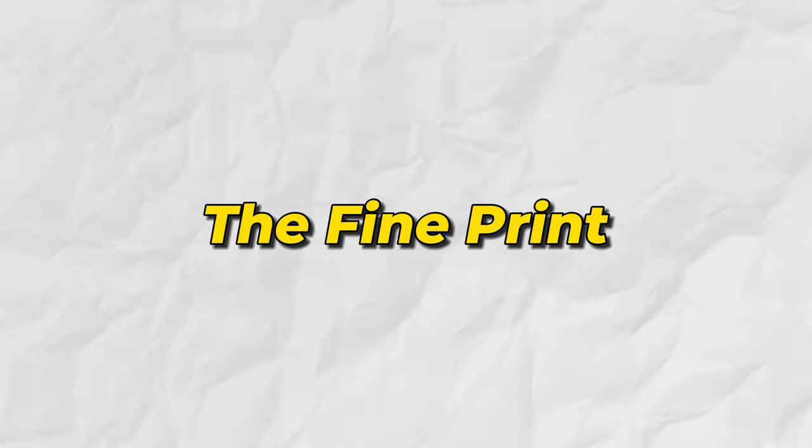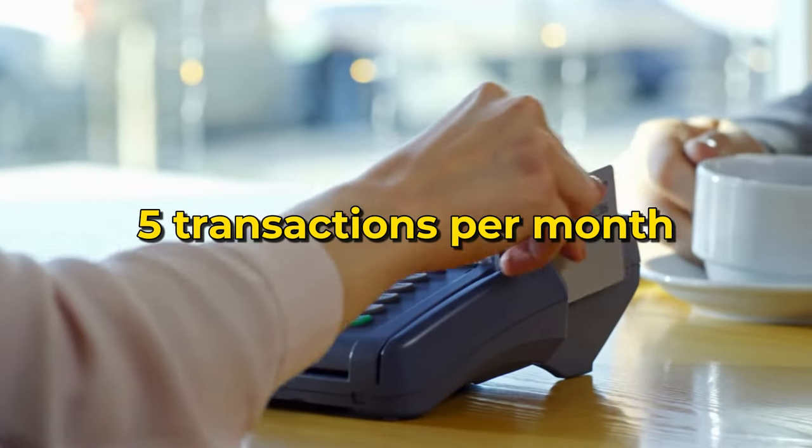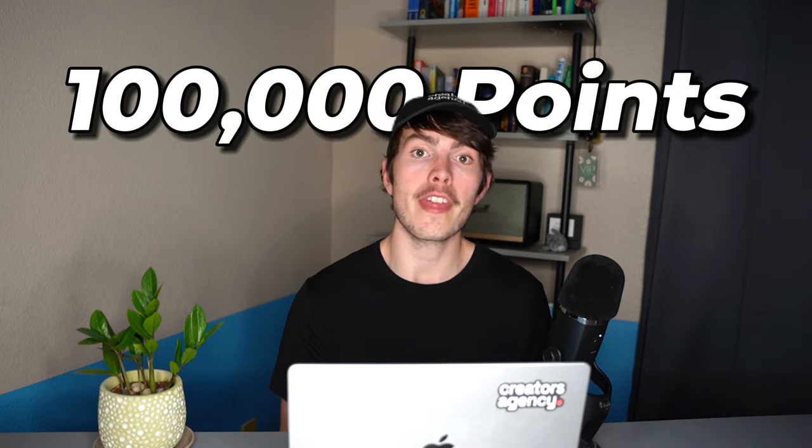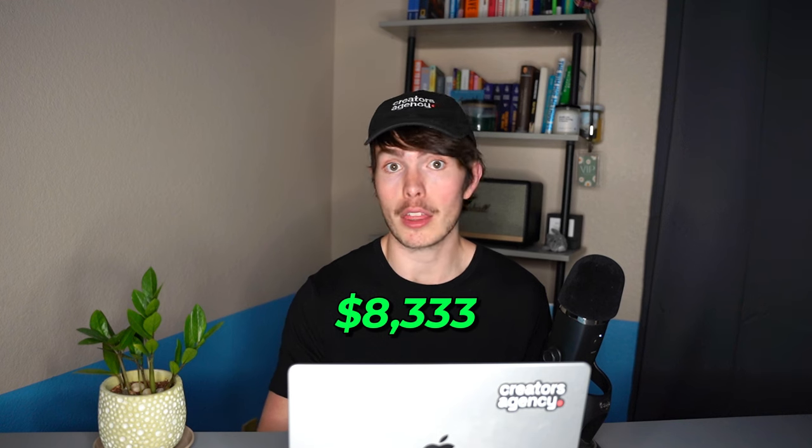Now let's dive into the fine print. First, you need to make at least five transactions per month in order to earn your full points. That means five individual transactions on your card every calendar month — otherwise you'll receive reduced or no points. For rent specifically, if you don't make those five transactions, instead of getting 1 point per dollar, you only get a flat 250 points. So if your rent is $4,000 but you skip those five transactions, you'd get just 250 points instead of 4,000. You're also limited to 100,000 points from rent per calendar year — which equates to about $8,333 per month in rent.